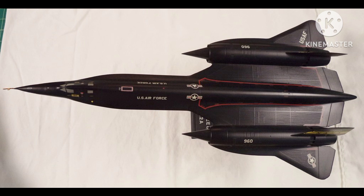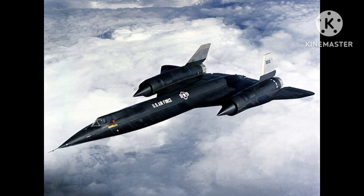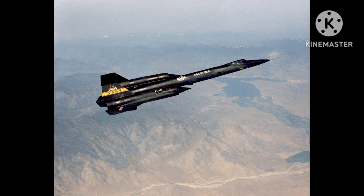The YF-12 was designed to be armed with air-to-air missiles and to intercept and shoot down enemy aircraft at long ranges. Its primary mission was to defend the United States from Soviet bomber attacks. It was equipped with a radar system capable of detecting enemy aircraft at ranges of up to 100 miles, and it was armed with three AIM-47 Falcon missiles, designed to be launched at ranges of up to 100 miles.